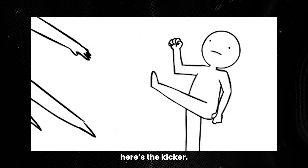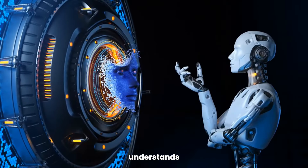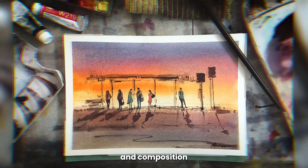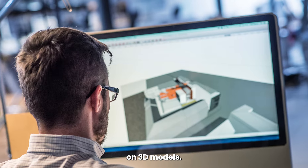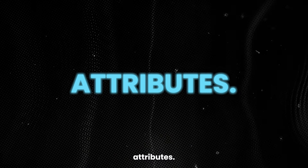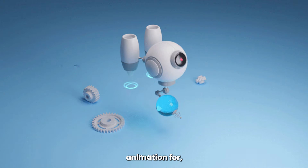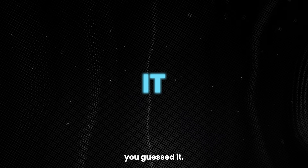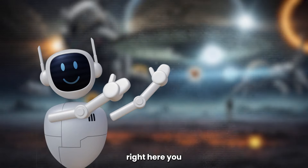Here's the kicker: Leonardo isn't just about pretty pictures. This AI beast understands design principles, color theory, and composition better than most art school graduates. It even has AI Canvas — kind of like Photoshop AI — and texture generation for people who want to work on 3D models. And then there's the fine-tuned models, each one with its own special attributes. Take Vision XL for a realistic photographic vibe, or 3D Animation for, well, you guessed it. If AI image generators have you fired up and ready to create, there's another video right here you have to see.